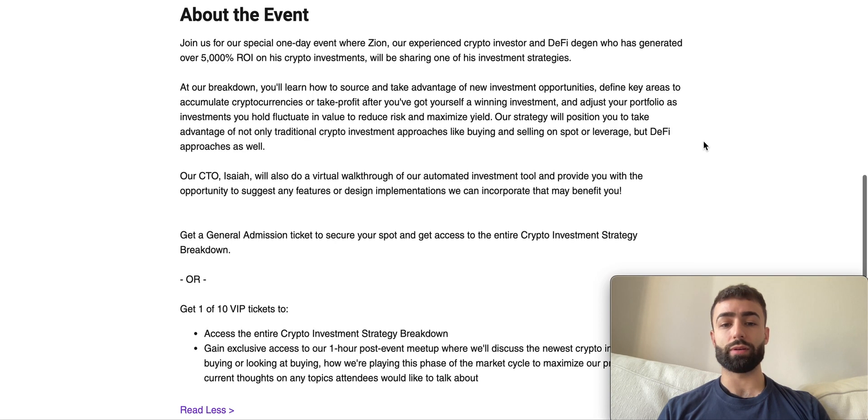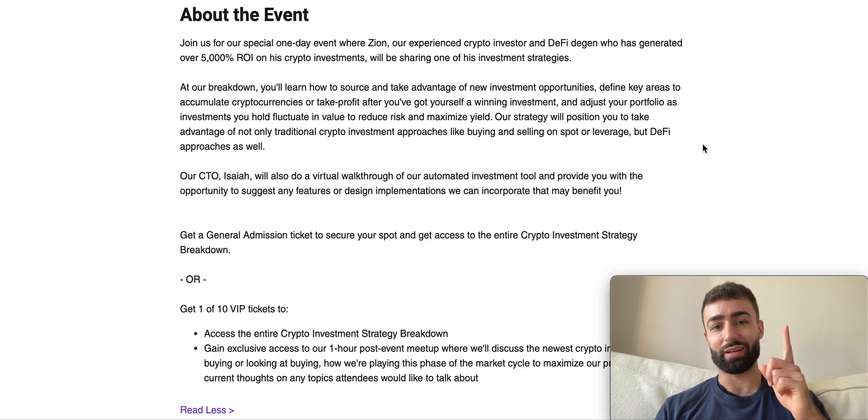We'll be using different DeFi applications and showing you how to utilize our automated investment tool, which we'll be launching soon — and giving you the opportunity to suggest features or design implementations. You can get a ticket using the link in the description below. Until next time, onward and upward.